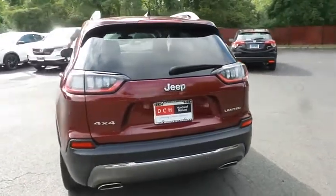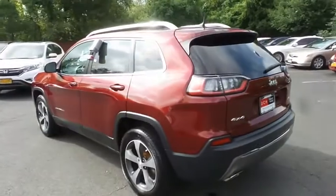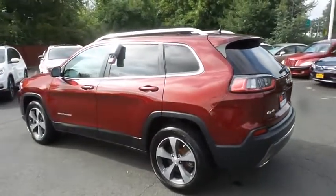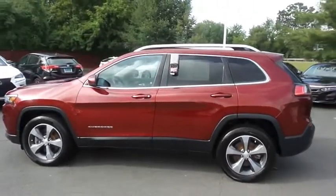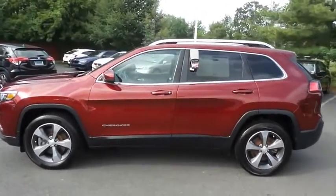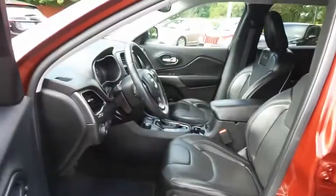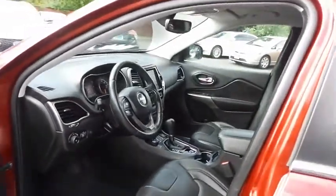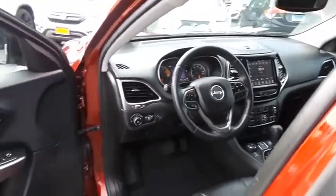This gorgeous Jeep Cherokee Limited has just arrived at Honda of Nanuet. It only has 15,000 miles. It's gone through a comprehensive multi-point inspection and quality assured review and it's backed by a limited powertrain warranty. The black leather seats are in mint condition. With only 15,000 miles, this Cherokee is like new.